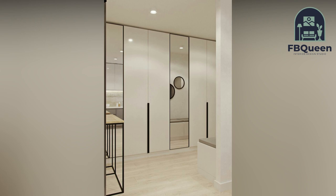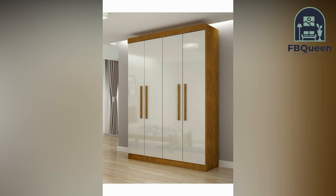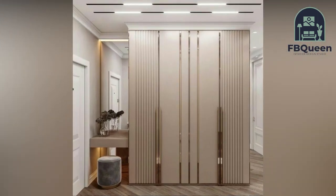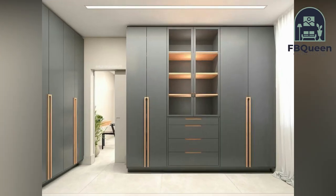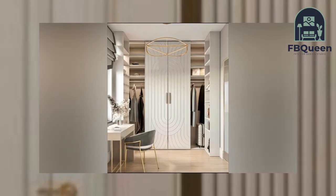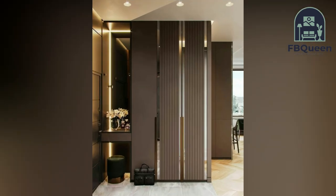Now you have all the information you need before making your final decision about purchasing a wardrobe, and an idea of what kind of storage solution you would require for your home. A home is always considered an extension of yourself — it is the place you rest and find peace. The bedroom is where you should feel most comfortable and it should be designed to perfection, from the room decor to the type of wardrobe you choose. Book your free consultation with us today.